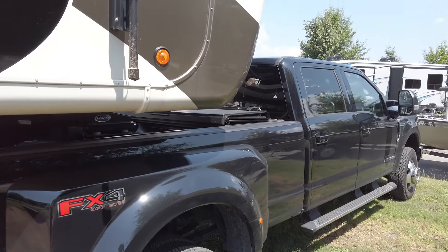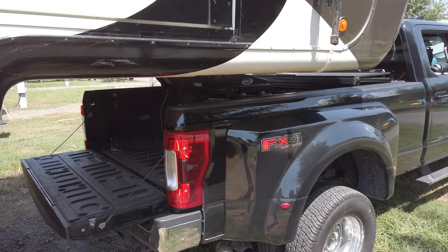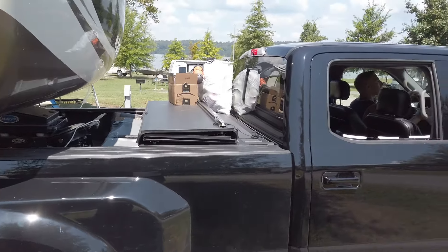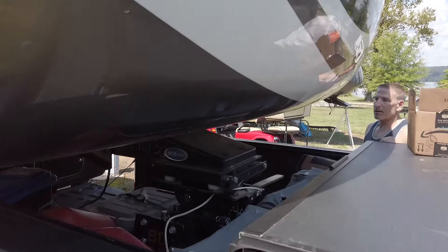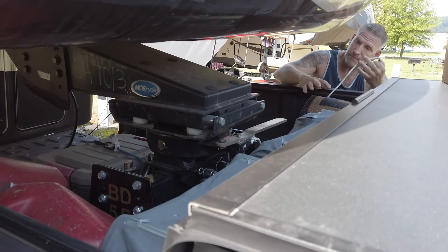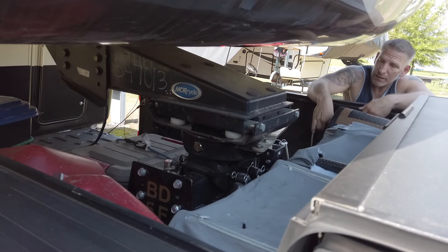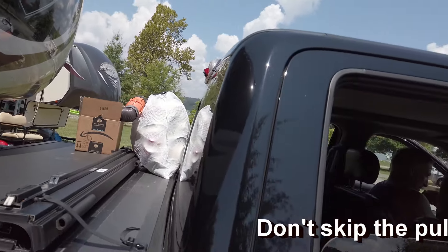We're about in full travel profile. People sometimes ask how long it takes — once we're at this stage, 45 minutes to an hour, no big deal. Final things are done, everything's secured. Computer is secure, bed secure with storage, all the outside stuff brought in. We're all good to go — time to go!